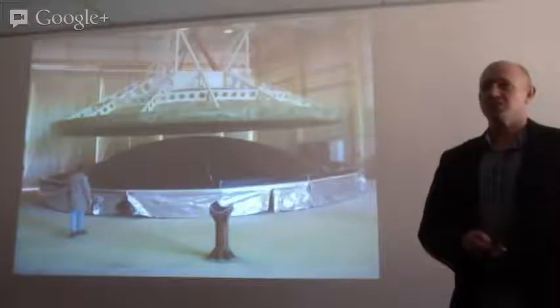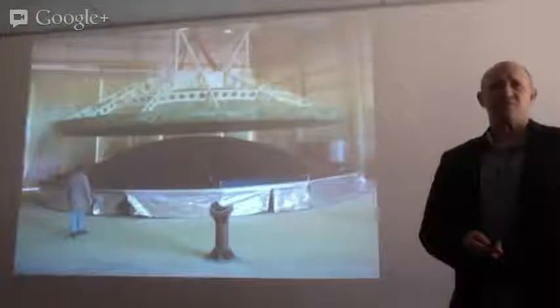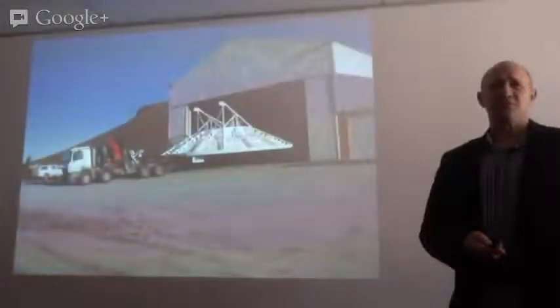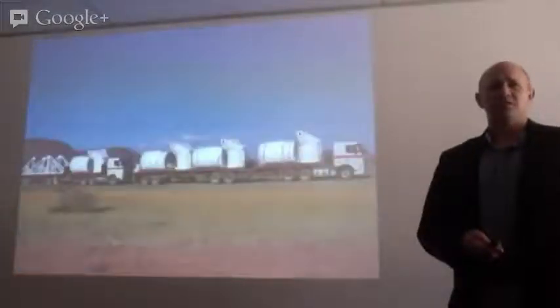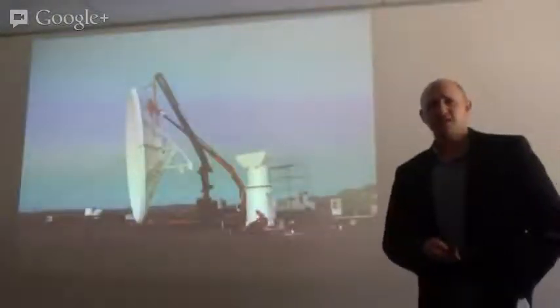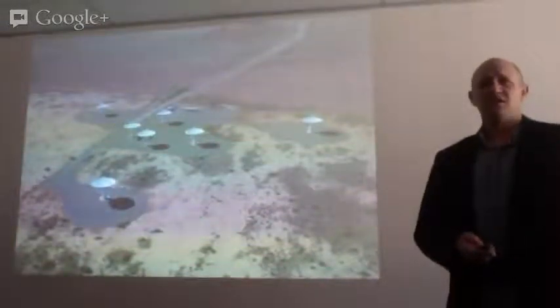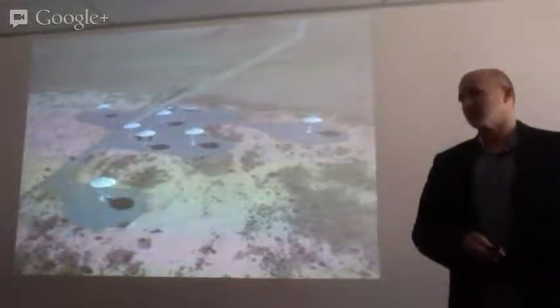It was a composite dish — quite a novel development. There are just a couple of slides showing the manufacturing of the dish, taking it to site, other components arriving on site, lifting the dish, and then that's pretty much what CUT7 looked like when it was done.